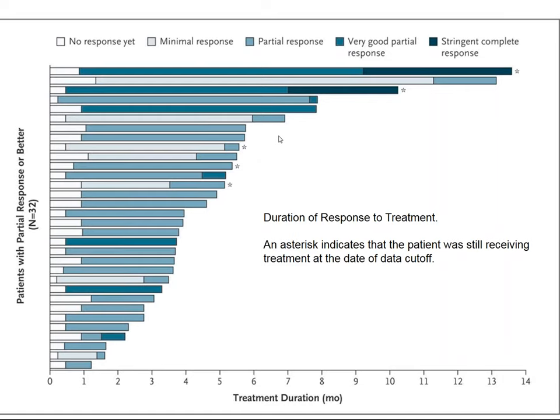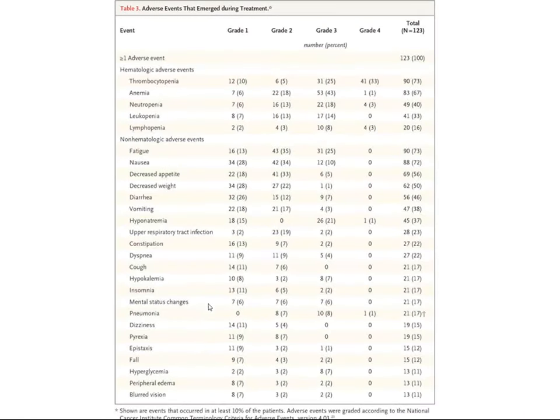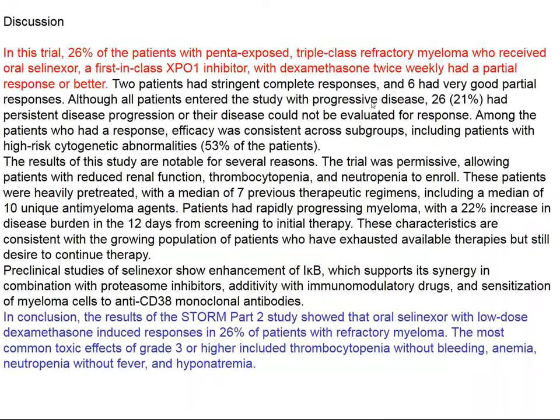Some patients had a complete remission — that wasn't very common — but a number had very good or at least partial responses. If we look at progression-free survival in these far advanced, hopeless multiple myeloma patients, it's not so bad — at one year, half the patients are still there. If they had a good response they lived longer; a poor response, they didn't. Selinexor is a novel drug inhibiting XPO1, encoded by the XPO1 gene, and may offer some cancer patients an additional option.